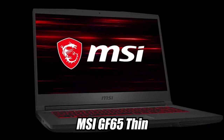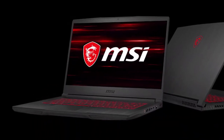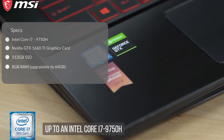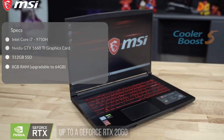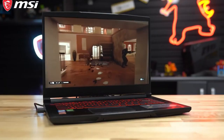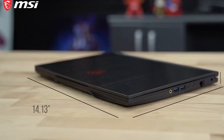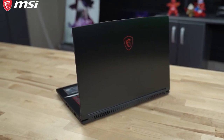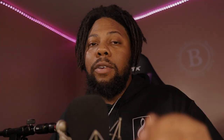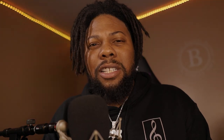Next on my list is the MSI GF65 Thin. This is a really good budget-friendly MSI laptop that fits right under a thousand dollars. It comes with an i7 processor, perfect for handling a bunch of VSTs, and an NVIDIA GTX 1660 graphics card, perfect for editing videos. It also comes with 8 gigabytes of RAM upgradable to 64 gigabytes, and a 500-gigabyte SSD — one of the fastest. It has a 1080p 120Hz screen with thin bezels, long-lasting battery life, is lightweight, and comes with a backlit keyboard.